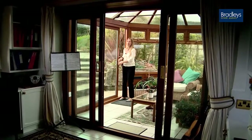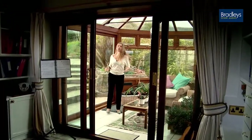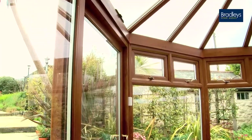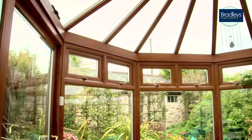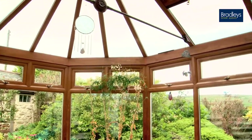The entrance to the property is through this conservatory. It's unusual when you first come in, but it's actually a lovely space. It's a really well-built conservatory with a double-glazed glass roof — really lovely and warm.